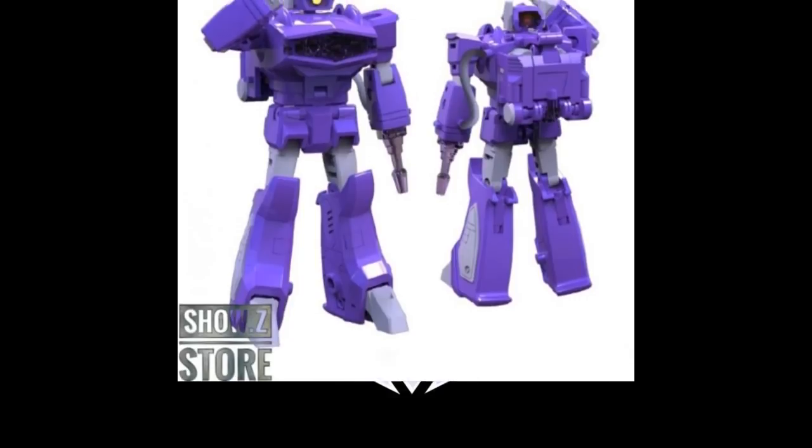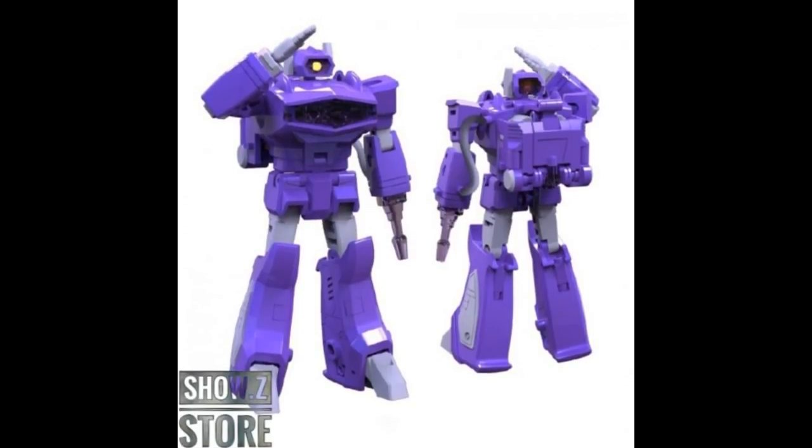I'd also like to hear New Age with more updates on their Shockwave — I think it looks really good. Magic Square has one coming too, so we're going to be battling out all these different ones. Will this battle happen in 2021? I believe so.